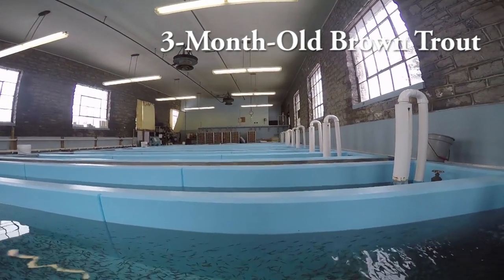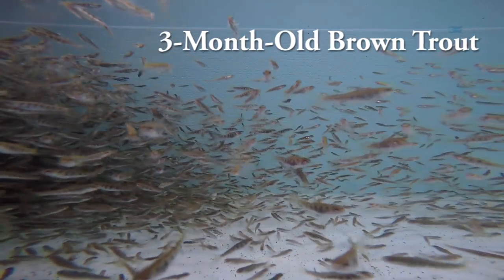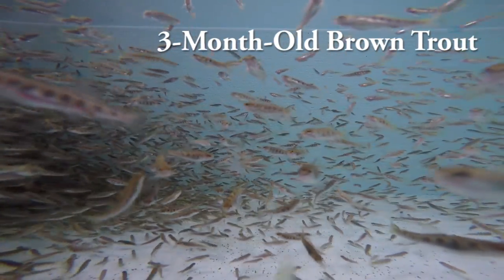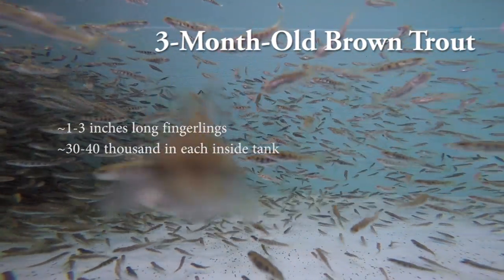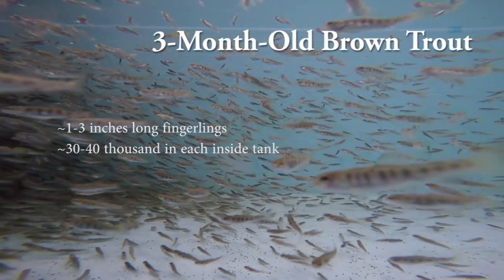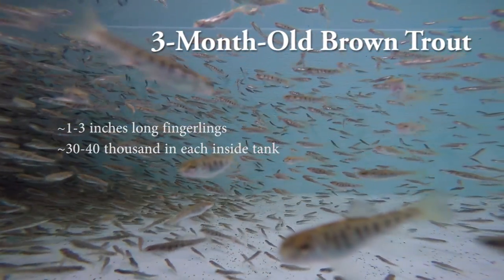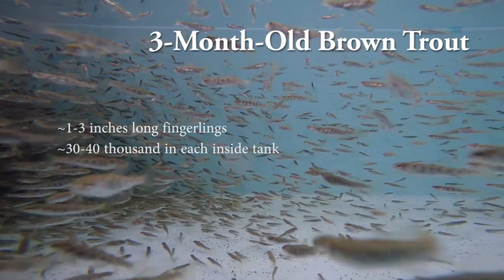In the concrete tanks, we have three-month-old brown trout. These brown trout were spawned in October and November. They go into these concrete tanks after they hatch out. When they hatch out, they're considered fry. They go into the concrete tanks, they begin to swim up, and we start feeding them. There are about 30,000 to 40,000 in these concrete tanks.